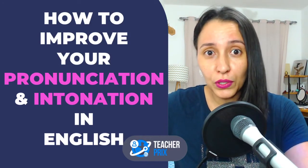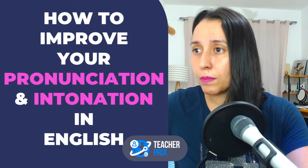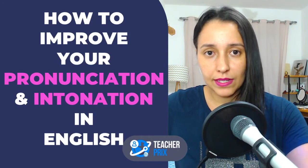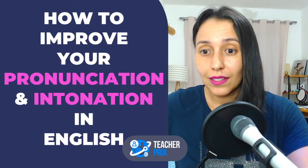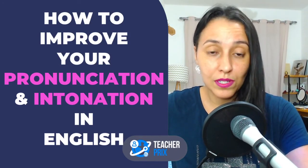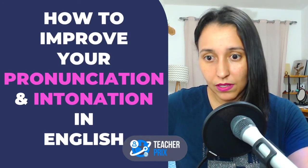That's the truth! We're never going to be like native speakers. We are always going to be working on something. If I stop working on my pronunciation and intonation, I will forget! So this should be a continuous work. You should be constantly working on your pronunciation and intonation because we're not native speakers.